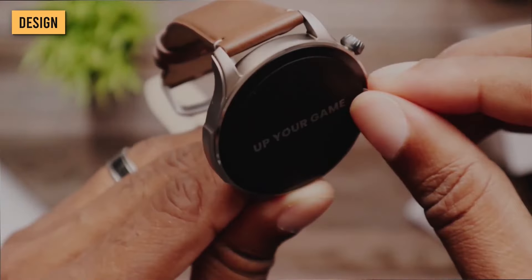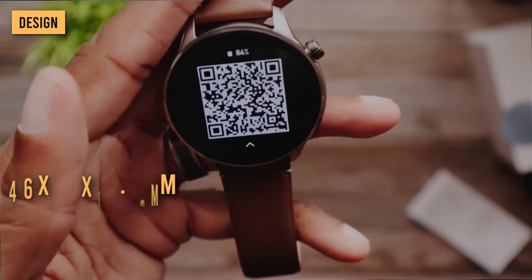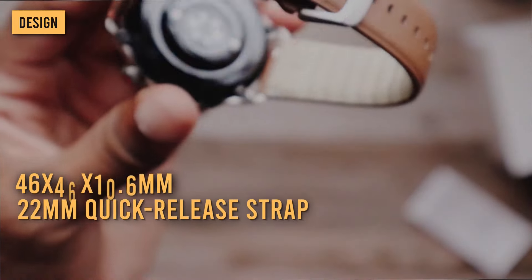The Amazfit GTR4 weighs only 34 grams and is water rated to 5 ATMs. The watch's dimensions are 46x46x10.6mm and it uses a 22mm quick-release strap.